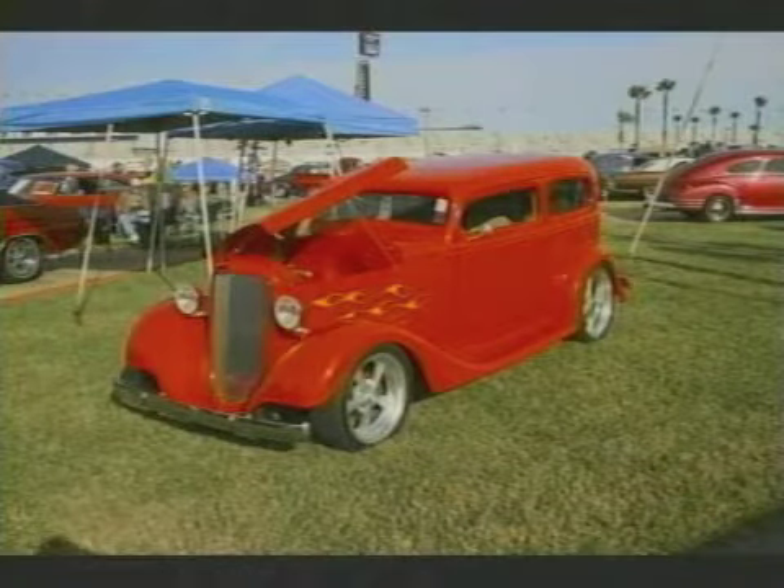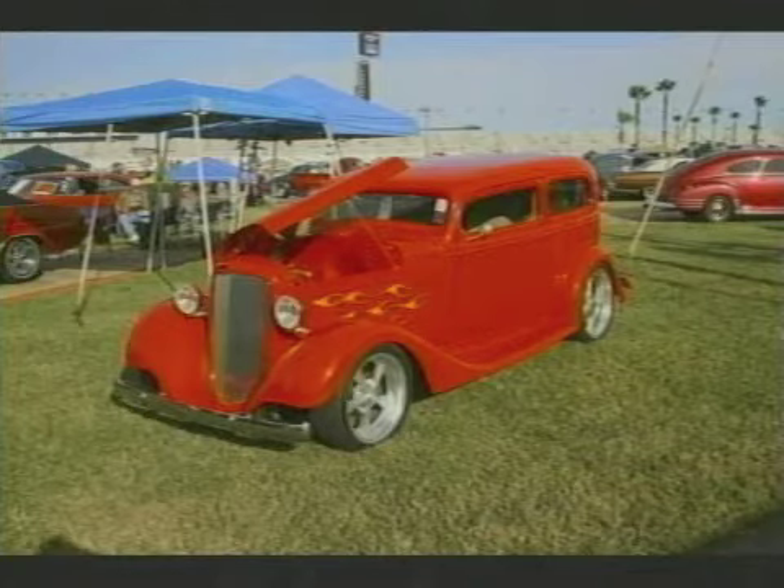And this was this year's Turkey Rod Run. If you've never been to that, you need to go. It's a great event.